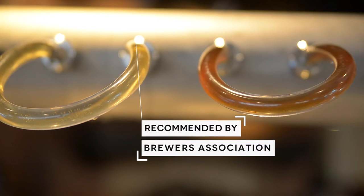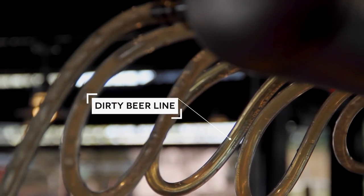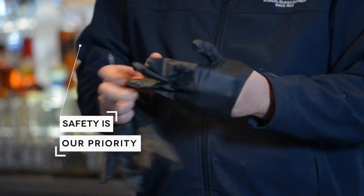This process creates a turbulent flow, which is 80 times more effective in removing bacteria, yeast, and mold than simply allowing a cleaning chemical to soak in your lines. Our first priority is always the safety of your customers.